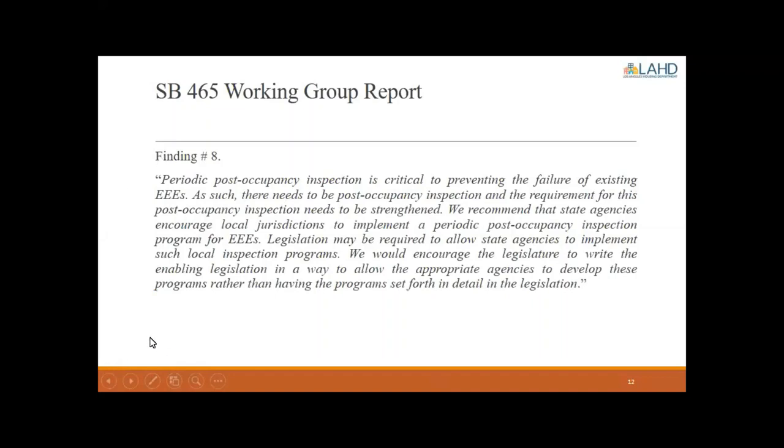One of the key findings — finding number eight — states: periodic post-occupancy inspection is critical to preventing the failure of existing EEEs. There needs to be post-occupancy inspection, and the requirement for this needs to be strengthened. The recommendation was that state agencies encourage local jurisdictions to implement a periodic post-occupancy inspection program for EEEs, with enabling legislation written to allow appropriate agencies to develop these programs rather than having programs set forth in detail in the legislation.